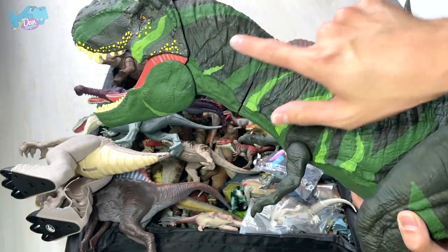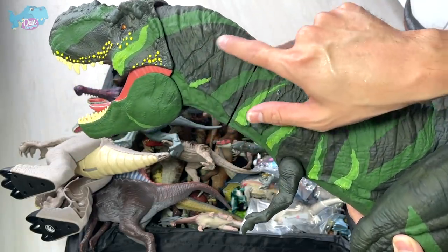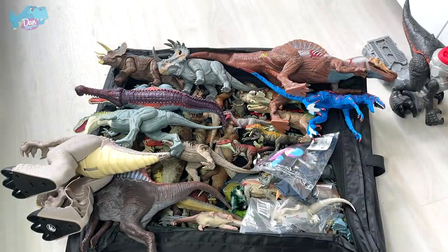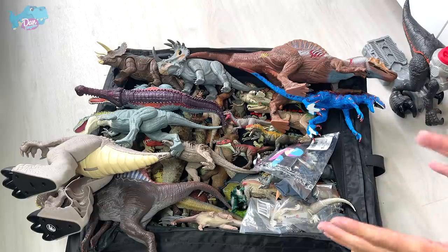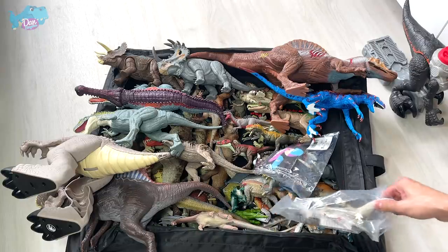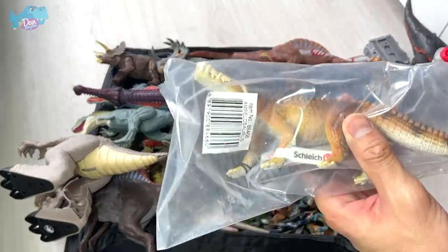I'll be doing some retouching and adding scars to the neck, so stay tuned for my review video on this. I want you guys to please help me think of a cool name for this repainted dinosaur.